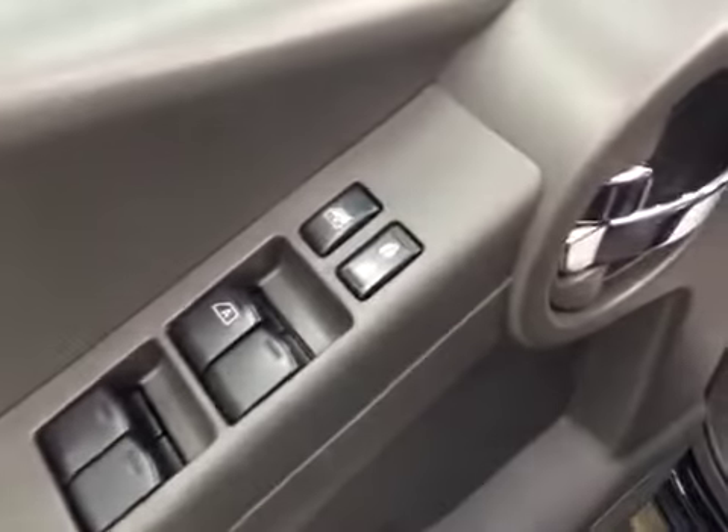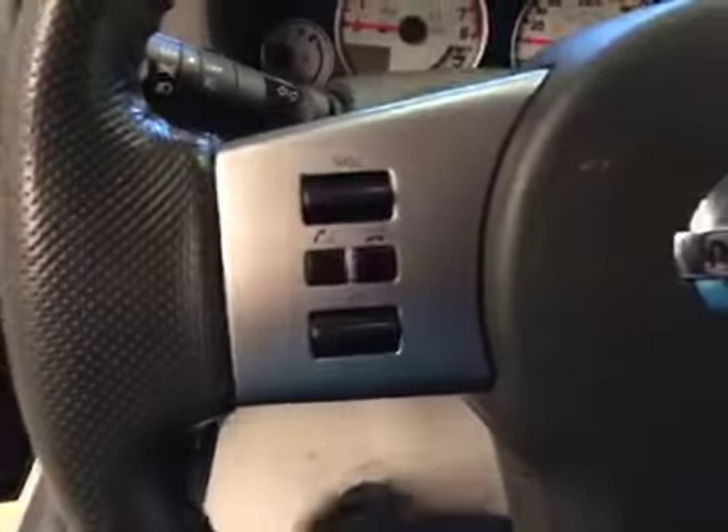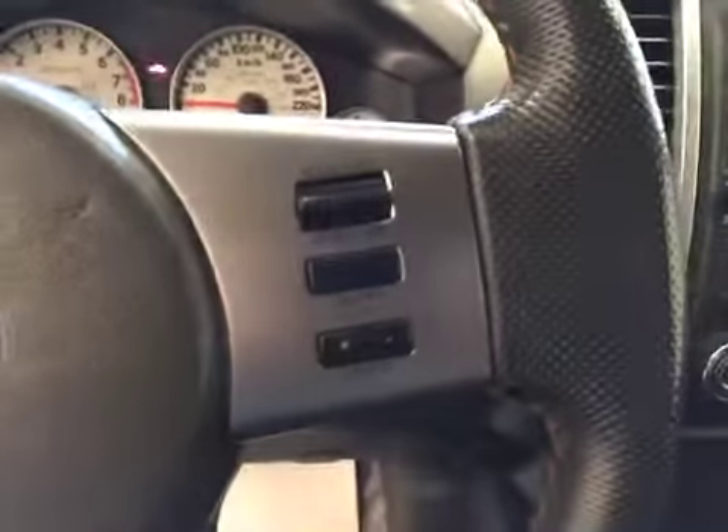Interior options: you have power windows, power locks, manual driver seat, power mirrors, hands-free communication, and stereo controls.